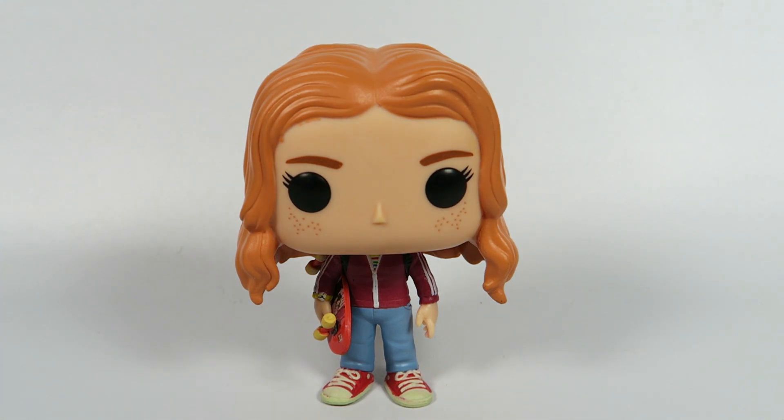Anyway, there you have her — Max from Stranger Things, number 551. If you liked the video, hit the like button. If you want to see more, hit the subscribe button. Thanks for watching. Bye.